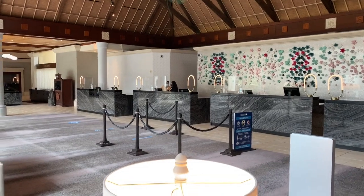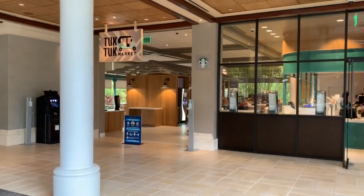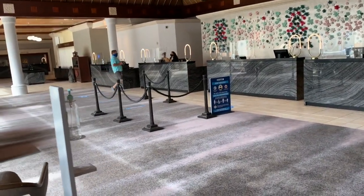So here's the check-in desk. You can see they have social distancing and a social distancing sign. They have a market as well — it has sandwiches, so we're going to eat breakfast tomorrow morning. They also have drinks and stuff, ice cream. There are social distancing marks all over the ground, and some inside the market.